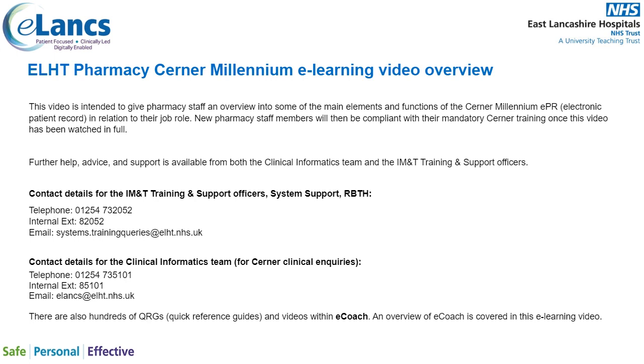Further help, advice and support is available from the clinical informatics team and the IMNT training and support officers. To contact the training and support officers within System Support at Royal Blackburn Teaching Hospital, please telephone 01254 732052, internal extension 82052, or email systems.trainingqueries at elht.nhs.uk. You can also contact the clinical informatics team for Cerner clinical enquiries on 01254 735101, extension 85101, or email the team at elanks.nhs.uk.